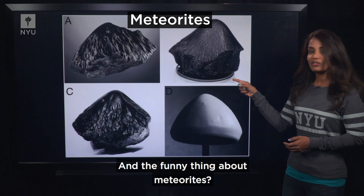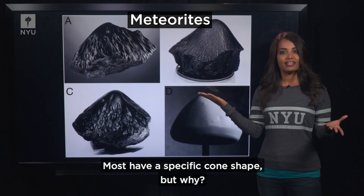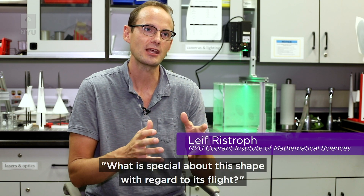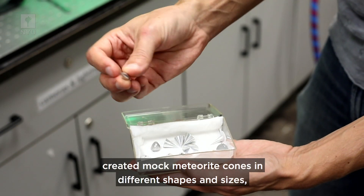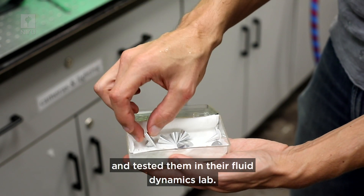And the funny thing about meteorites? Most have a specific cone shape. But why? The question we set out to answer in this latest study was, what is special about this shape with regard to its flight? To answer that, Professor Leif Ristrop and his team from NYU Courant created mock meteorite cones in different shapes and sizes and tested them in their Fluid Dynamics lab.